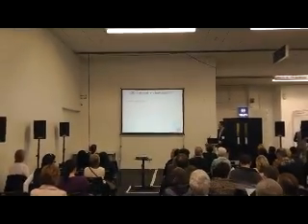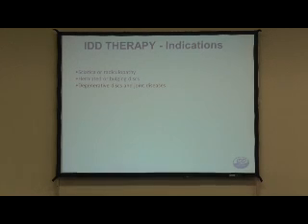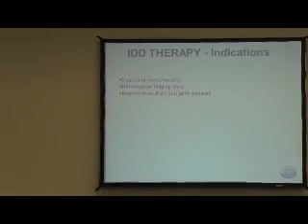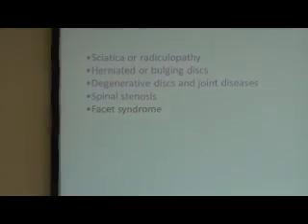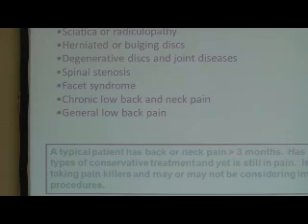What can IDD be used for? Obviously trapped nerves, sciatica as it's called, disc bulges, and thinned discs - if the disc is thinned it creates stress on other structures and you might have facet joint involvement. It's also useful for spinal stenosis, facet joint pain, chronic low back pain, and conditions of that sort.